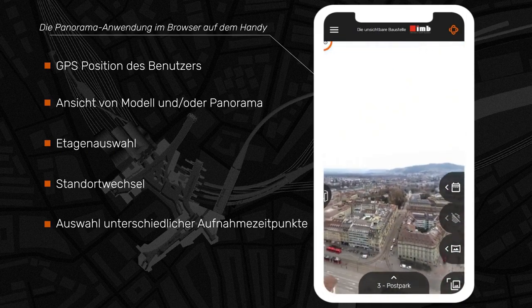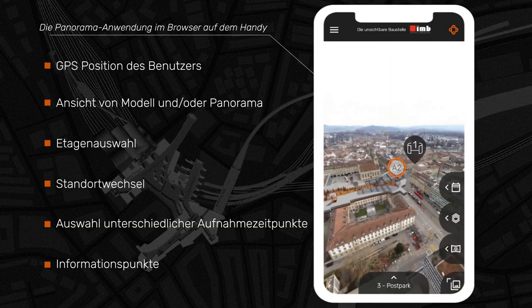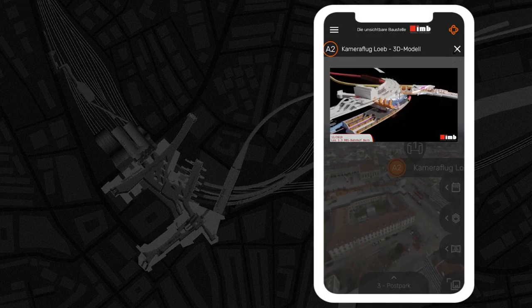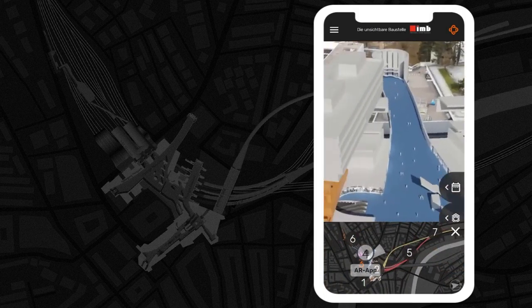The panoramas with integrated 3D model illustrate the project from different perspectives. The info points contain additional details and provide information on specific processes, highlighting particular challenges in logistics and construction.